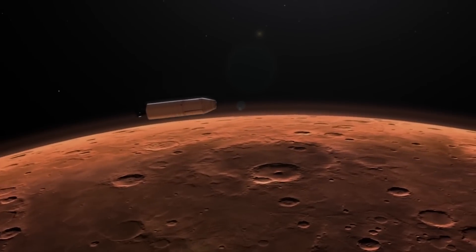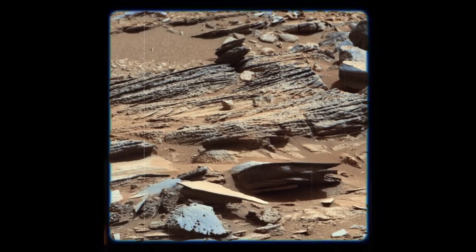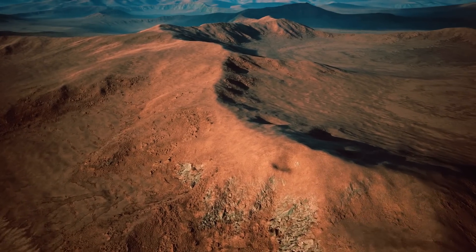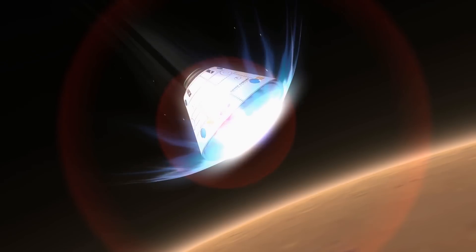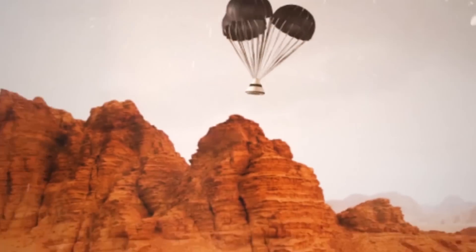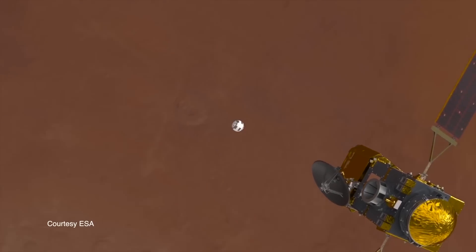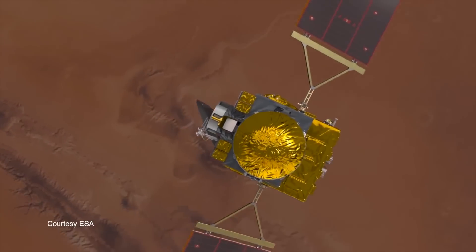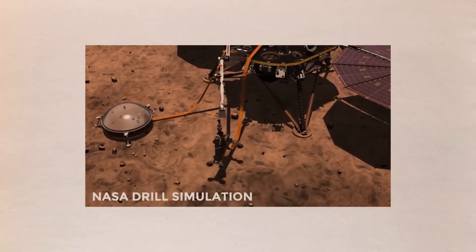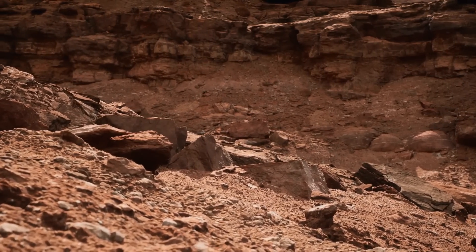Scientists have fantasized for decades about bringing samples from Mars to Earth, where they might analyze them with cutting-edge technology in laboratories. Perseverance is the first step in realizing that dream of drilling rock cores and sealing them in tubes. However, the rover has no way of getting the rock samples off Mars and back to Earth — that will have to wait for NASA and the European Space Agency's Mars Sample Return Mission. Engineers put Perseverance's drill through its paces on a range of Earth rocks during development, but the first rock it tried to dig on Mars turned out to be unique compared to any rock found on Earth.